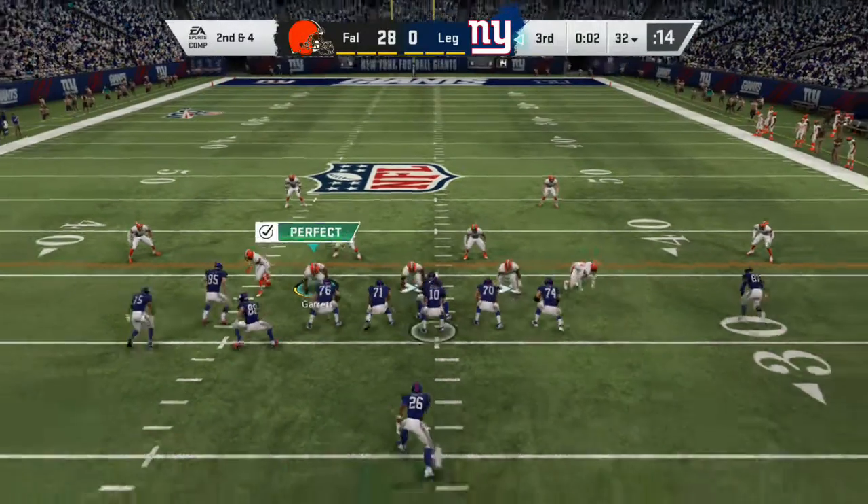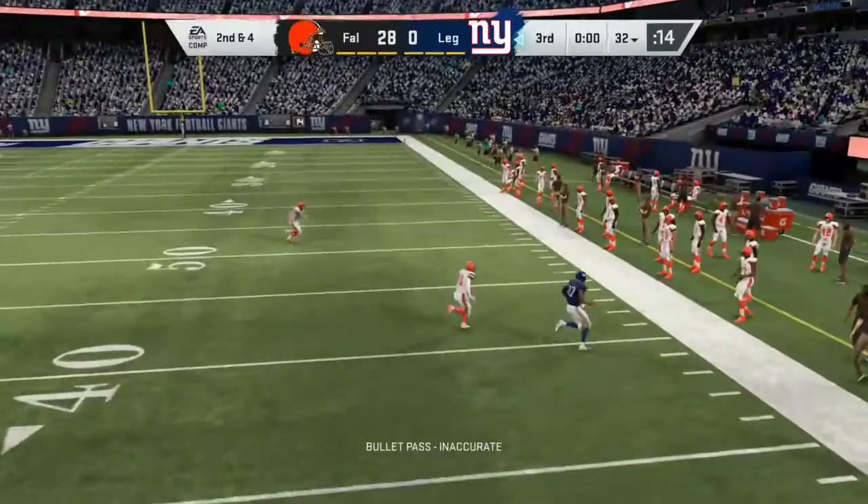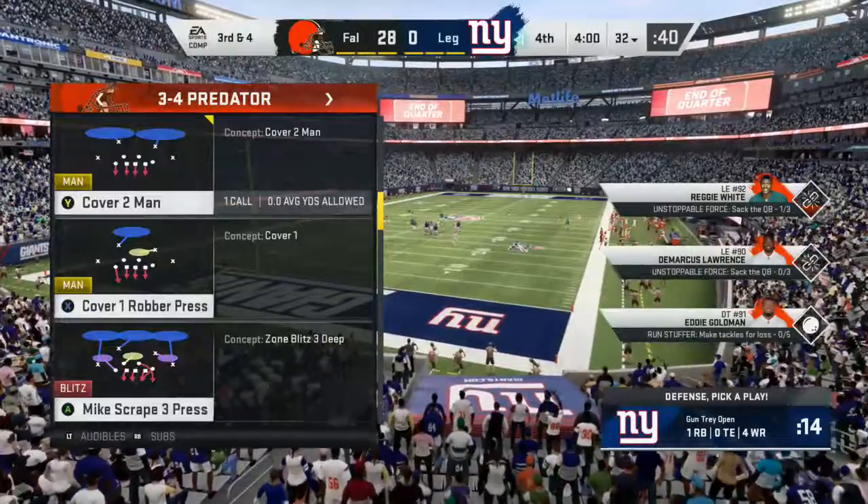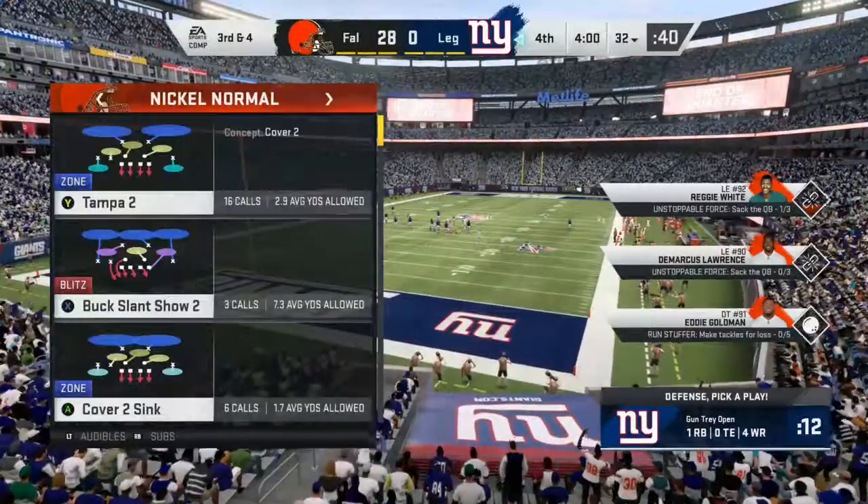Yeah, even on that one there was a little bit of a hole, but it closed there quickly at the end. Meanwhile, a final play here is incomplete, and that's going to take us to the end of the third quarter of play.